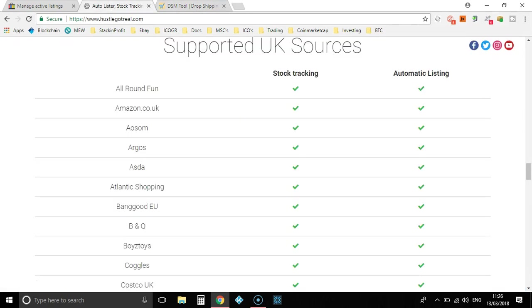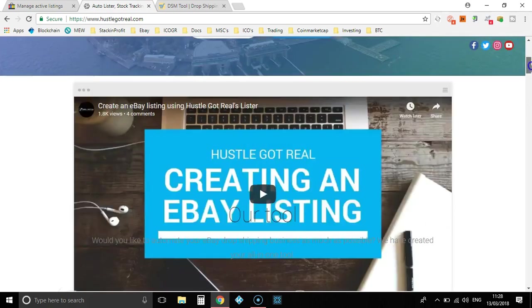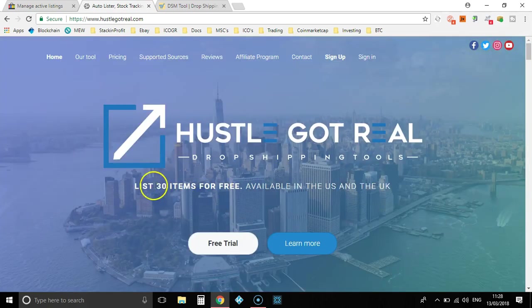I only use Hustle Got Real because I'm dropshipping in the UK. Even if you've only just started and you only have 10 items, I still highly suggest using software. The main reason being it is not going to cost you anything at all — with Hustle Got Real you can list 30 items for free and you don't get charged for it.